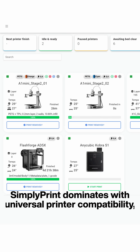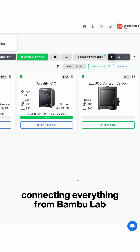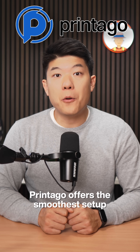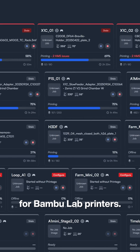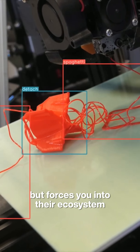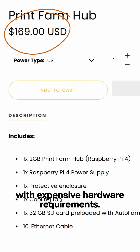SimpliPrint dominates with universal printer compatibility, connecting everything from BambuLab to the new Centauri Carbon without issues. PrinterGo offers a smooth setup for BambuLab printers. And 3DQ has impressive AI detection, but forces you into their ecosystem with expensive hardware requirements.